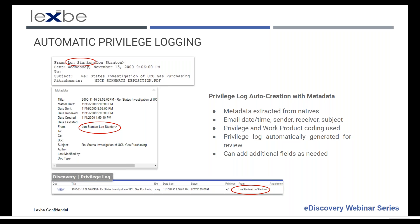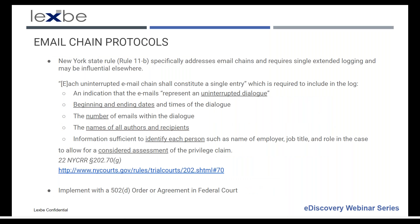There really aren't a lot of rules on how email chain protocols are handled in the privilege log. New York has a specific rule that defines an email chain and allows a reduced coding of one entry for the entire chain. There's no requirement of this in the federal rules, so if implemented outside of New York, it would generally be done as part of a Rule 502D order. There may also be local rules in particular jurisdictions that address this in more detail.